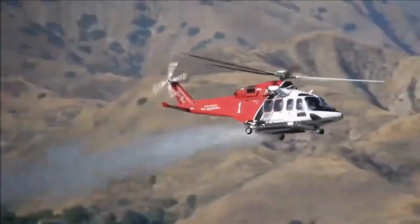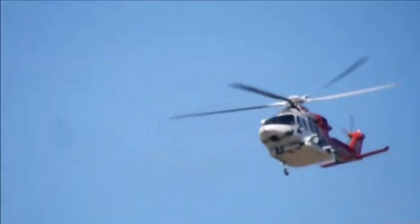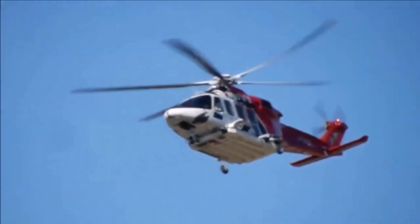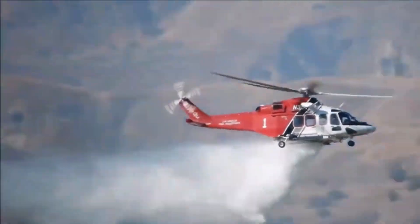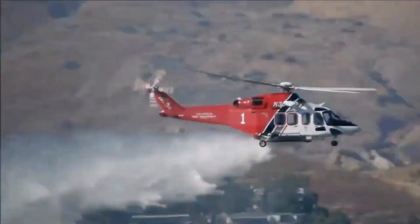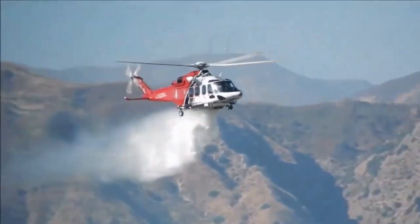Behold the power of water. As the A139 showers the wildfire with its mighty payload, hope reignites. The flames retreat and the tide begins to turn. It's a breathtaking sight — an adrenaline-fueled ballet of bravery and technology.